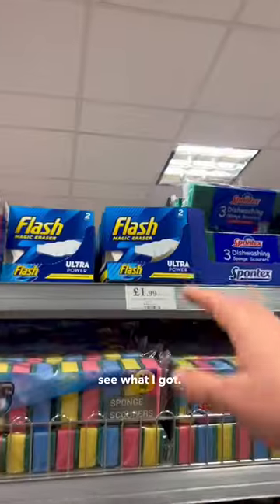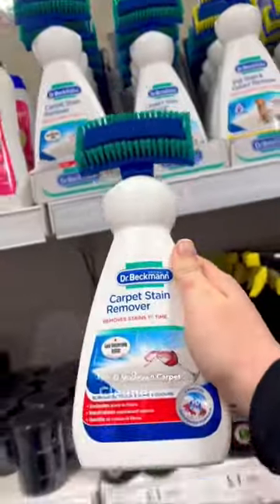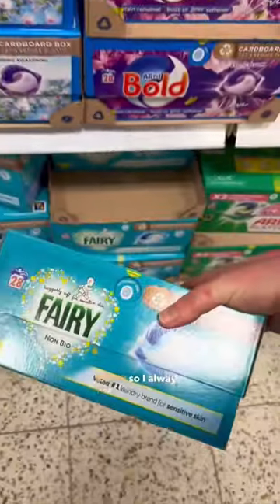Obviously cleaning products are great here. We love these Flash Magic Erasers, the Dr. Beckmann carpet cleaner, Fairy dishwasher tablets, and the washing tablets — they're all really great prices, so I always get them here.